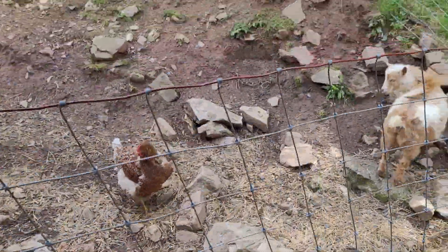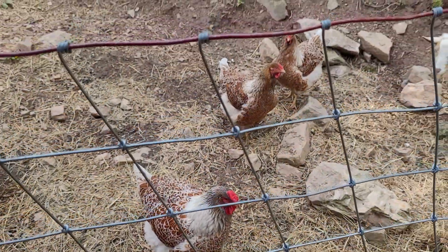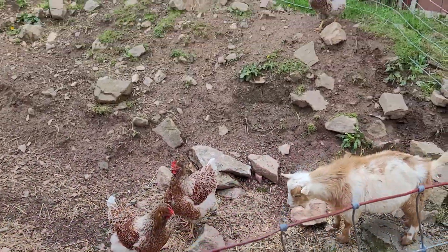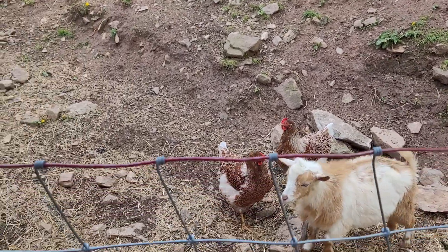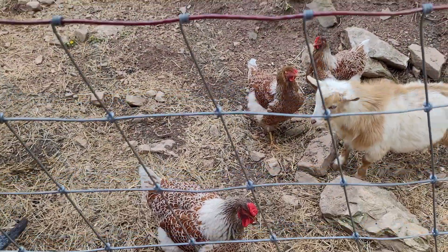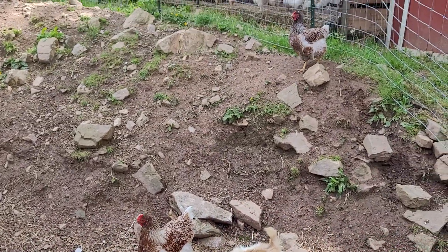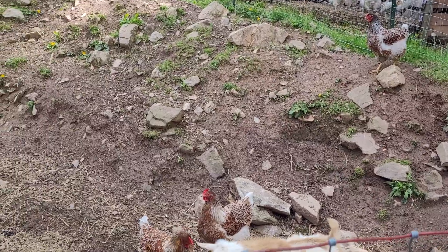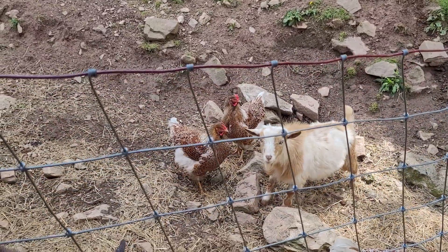We've got our buck pen here — there's Oliver over there and Baxter over here. We have moved our red Wyandotte chickens over here trying to get our breeds separated so we can start having some pure eggs to hatch. So our Wyandotte rooster is over here and our hens are over here — can't wait till we can start hatching some pure red Wyandottes.